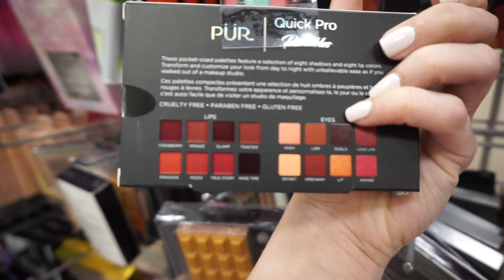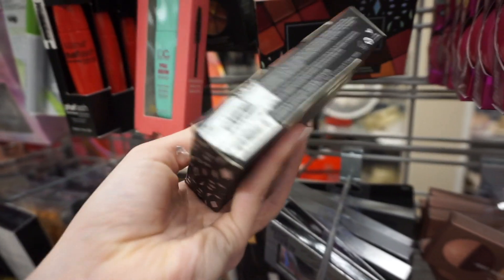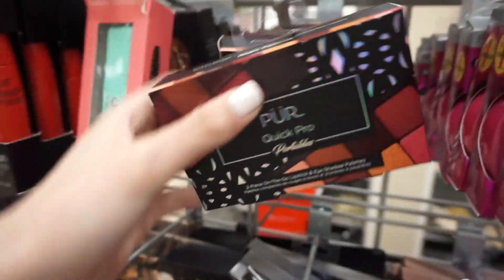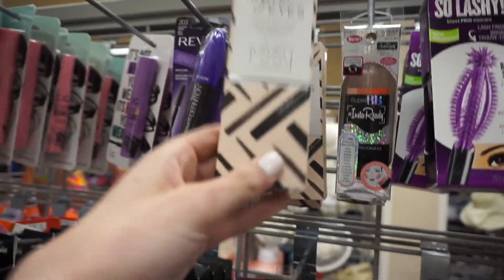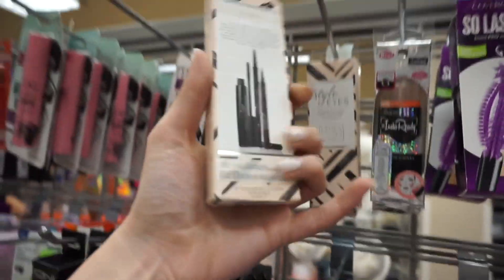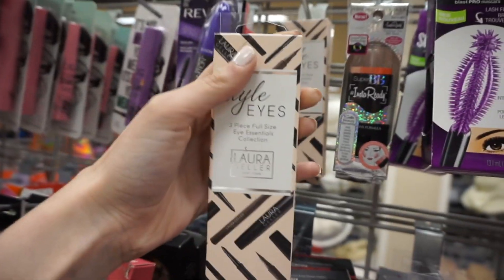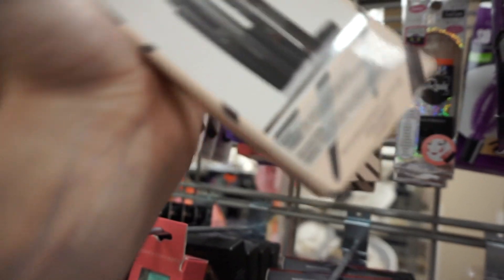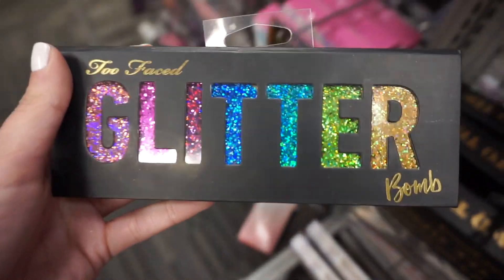I found more stuff from Pure — two more of those kits, plus a Pure Quick Pro Portables two-piece on-the-go set with a lip palette and an eyeshadow palette for only $6.99. They also have a Laura Geller eye set for $12.99 — looks like you get a cara gel liner and a classic tip liquid liner.